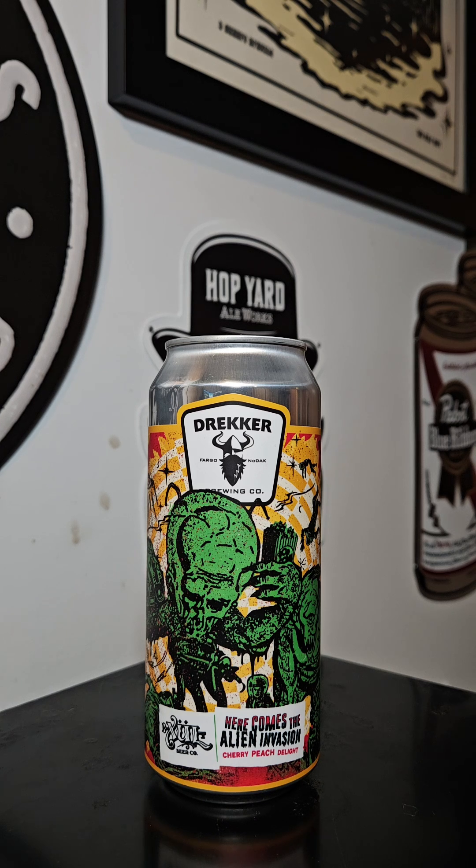That's packed with sweet cherry, peach, apricot, almond cookies, and marshmallows. It turned out just like we'd hoped, and we think you're going to dig this. This one comes in at 6.4% ABV.